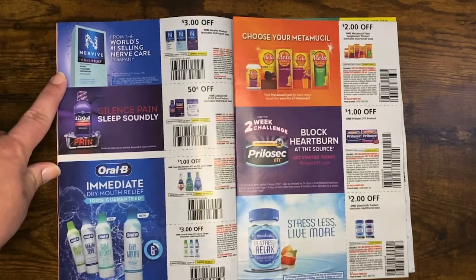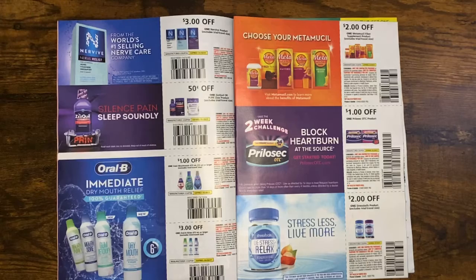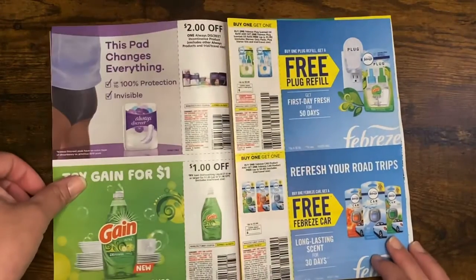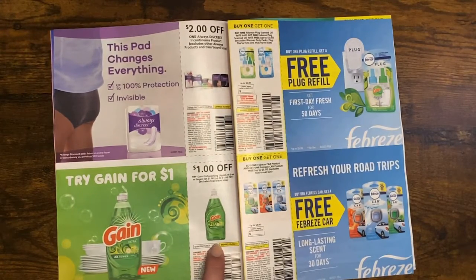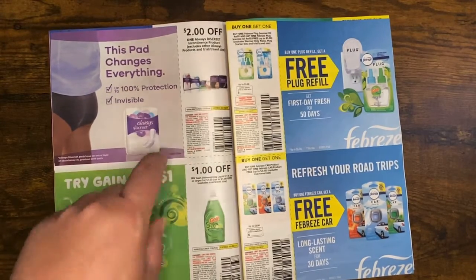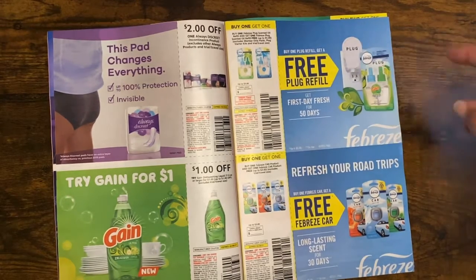We have Nerve 5 nerve relief — three dollars off. ZzzQuil, Oral-B, Oral-B again. Looks like we have Stress Balls and Prilosec. Metamucil two dollars off one — pretty nice. And here we go — that's what I'm talking about — a dollar off Gain. I'm running really low in my stockpile. Sometimes I get a little too excited about reselling and cut myself short, but I can get some more now. Always Discreet.